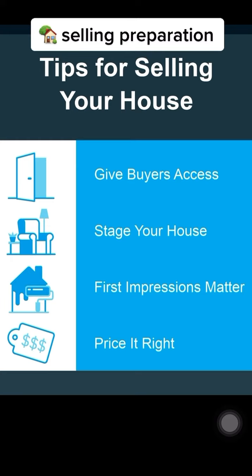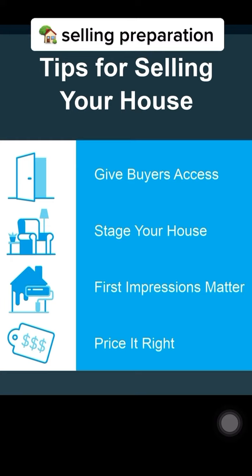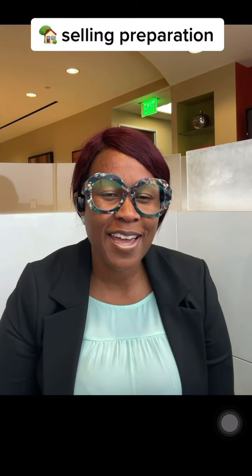So, do you want to sell your house for as much money as you can in a certain amount of time and without hassles? I can help you do just that. Let's connect — links in my bio.